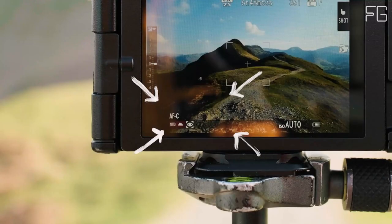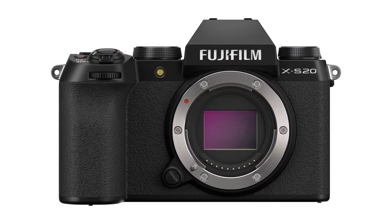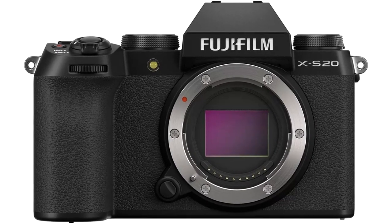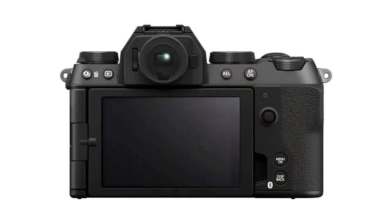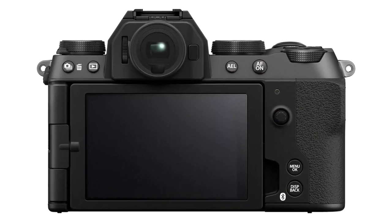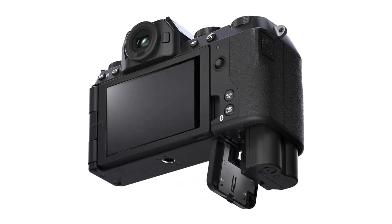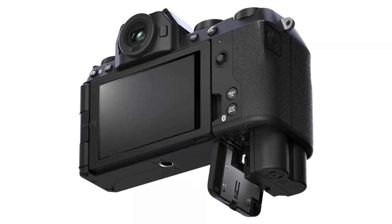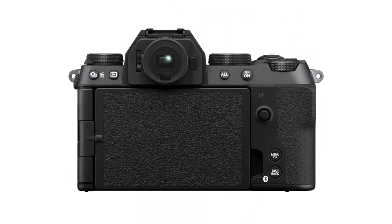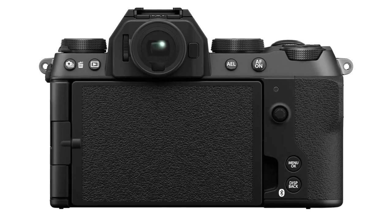Outstanding image quality: with a powerful 26.1-megapixel X-Trans CMOS 4 sensor paired with the X-Processor 5 imaging engine, the Fujifilm X-S20 delivers breathtaking images straight out of the camera. Whether you're shooting stills or video, you can expect high-speed image processing, improved autofocus speed and accuracy, and exceptional detail in every shot. Advanced autofocus technology: the X-S20 features a new AF algorithm that offers the same subject detection functionality as the range-topping X-H2S, allowing you to keep pace with the fast-moving world around you.